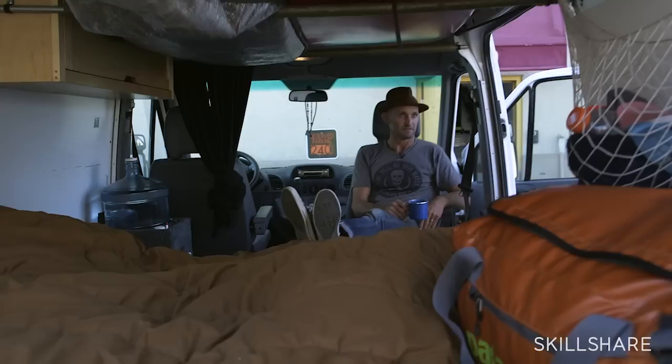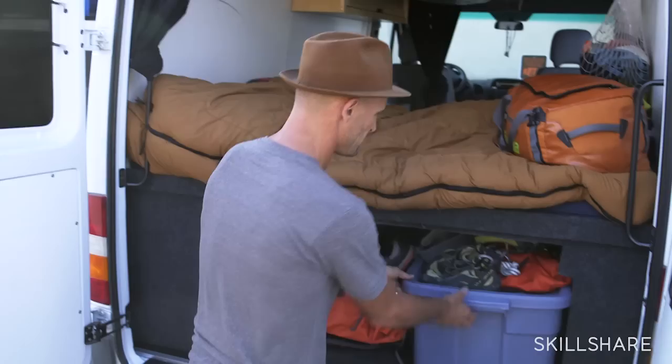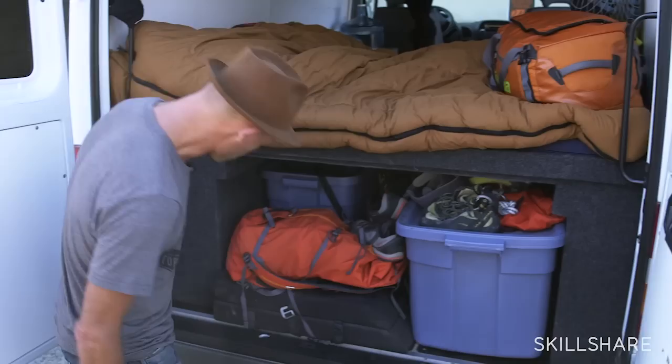I have these two quick reflectors to reflect a little light for portraits. And all my climbing gear, and the boards.